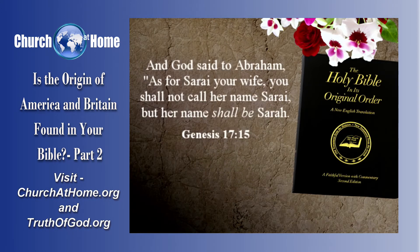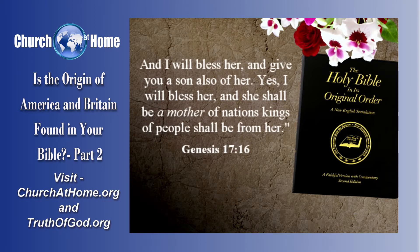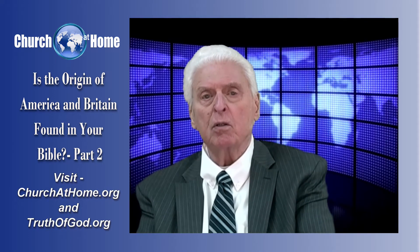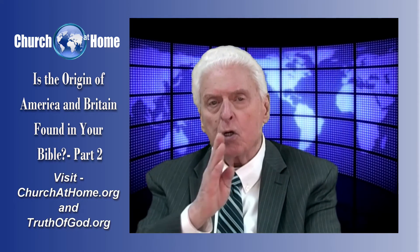And God said to Abraham, 'As for Sarai, your wife, she shall not be called Sarai, but her name shall be Sarah. And I will bless her, and give her a son also. Yes, I will bless her, and she shall be a mother of nations.' Now, listen carefully: kings of people shall come from her. Now, those are fantastic blessings. And remember that God will carry out his word.